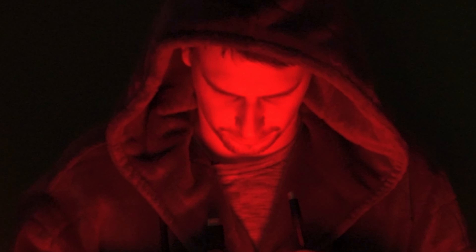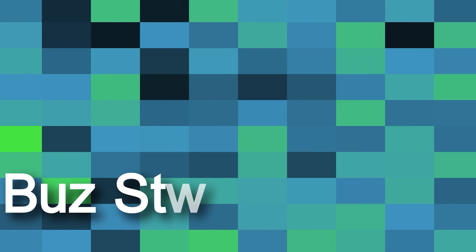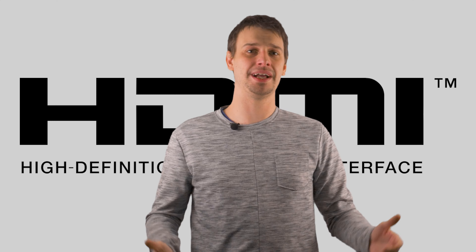Are you ready for the truth? Then let's do it! Hello, players.